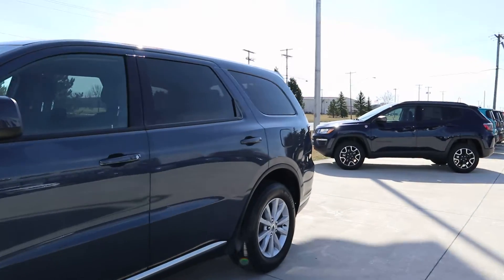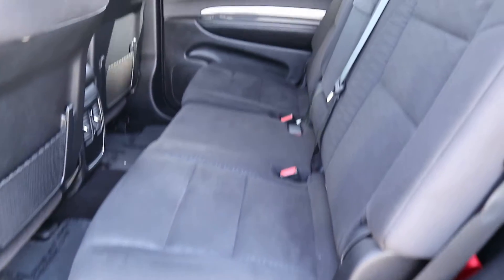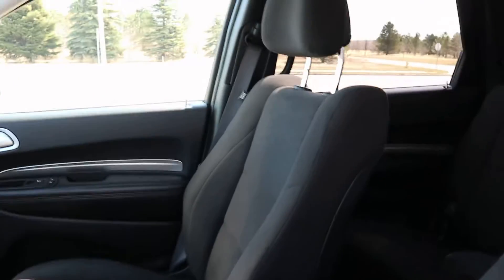Take a look at the inside. Second row seats are in great shape, third row looks good, and the front seats are in good shape.